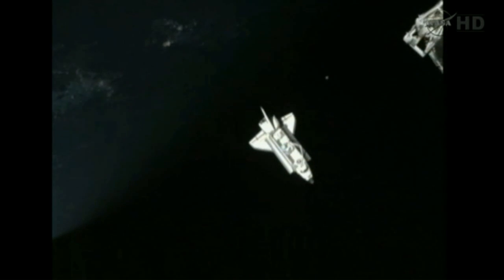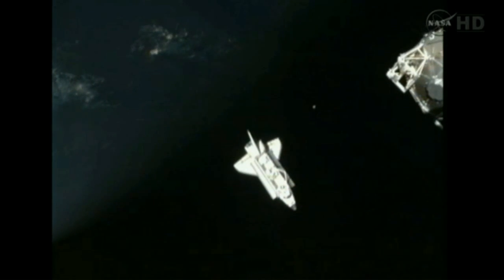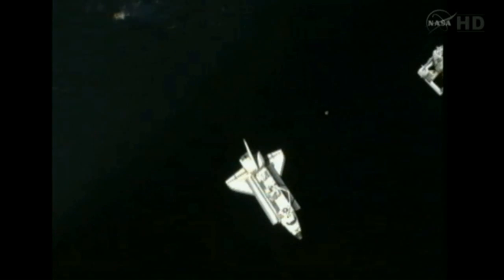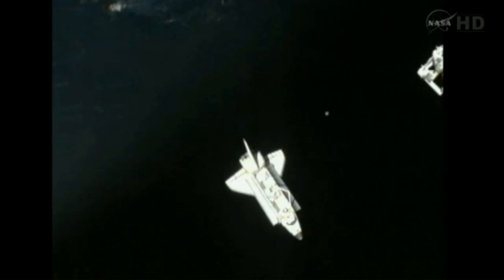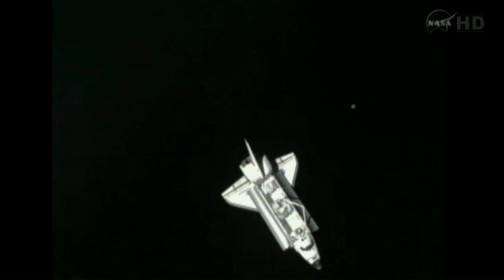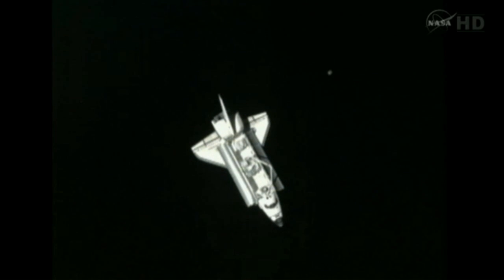Headed into an orbital sunset approaching the northwest coast of Australia. Endeavour is now 310 feet from the International Space Station. Commander Mark Kelly now establishing the orbiter in a stable position on the plus V-bar, the velocity vector, out in front of the ISS.